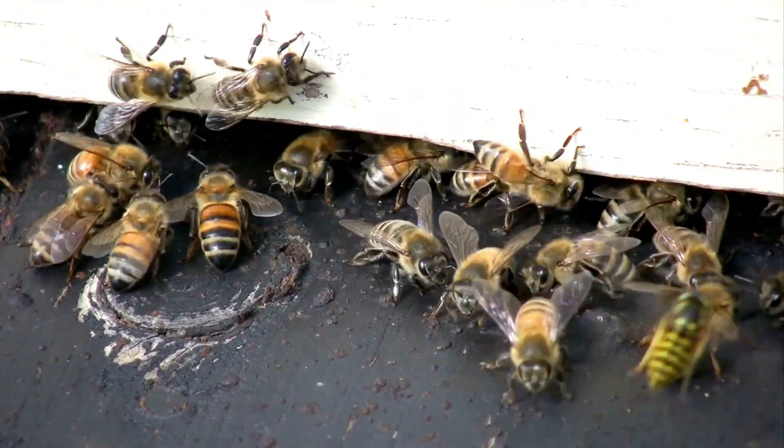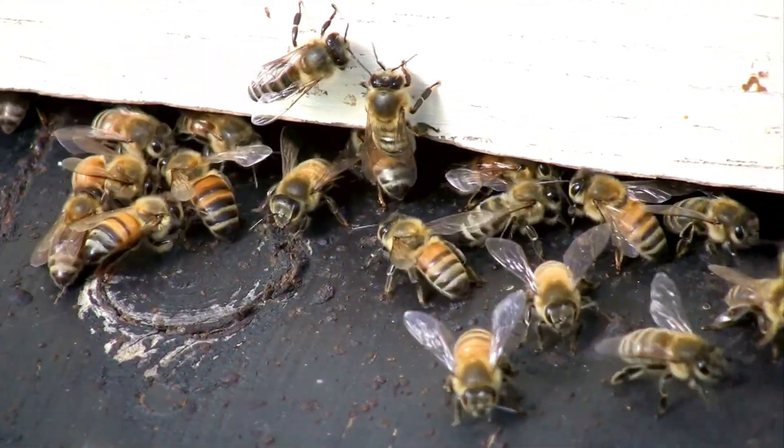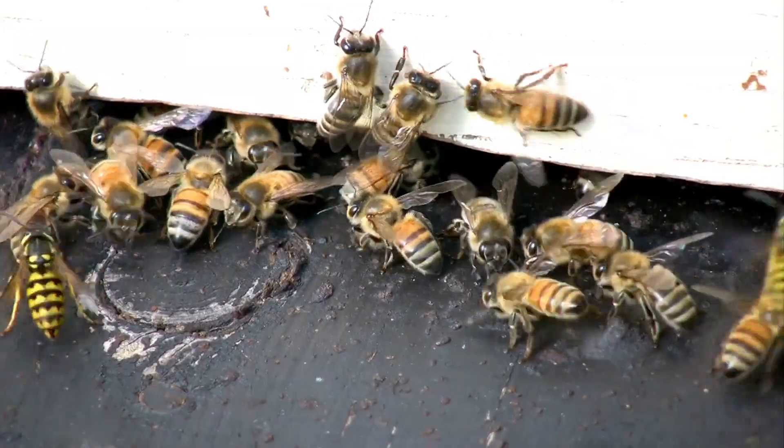Bees can't talk, but they can communicate. They do a special dance called the waggle dance — it tells other bees where to find the best flowers.